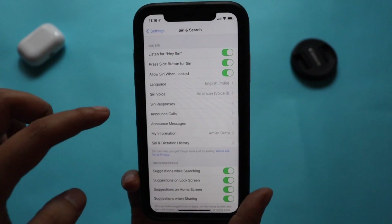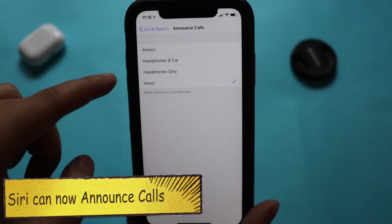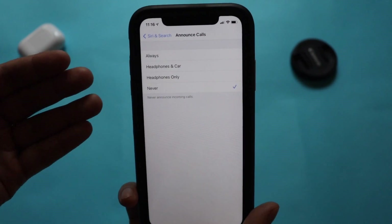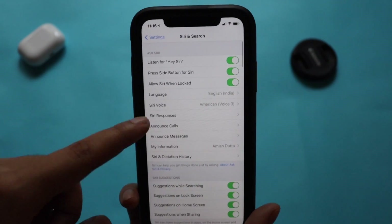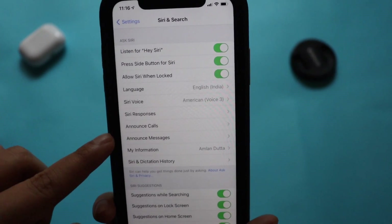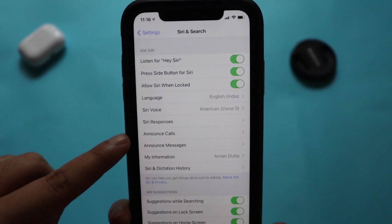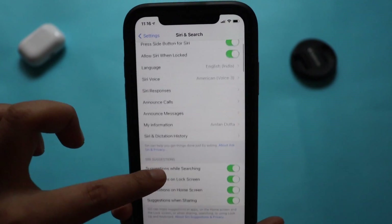Now if I go to Siri & Search, Siri can now announce calls. If you're on headphones, you can choose to have Siri announce calls always or never — for me it is set to never. Earlier this option was not available; Siri could only announce messages. After updating, you can see this new option: 'Siri can now announce calls.'